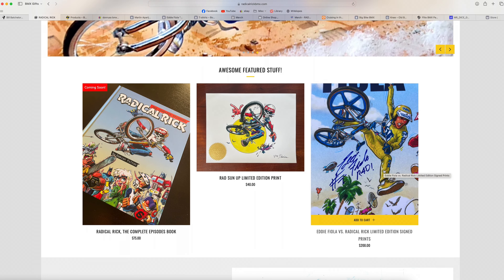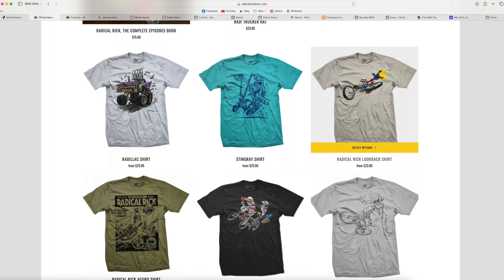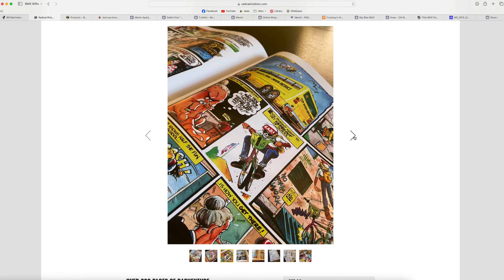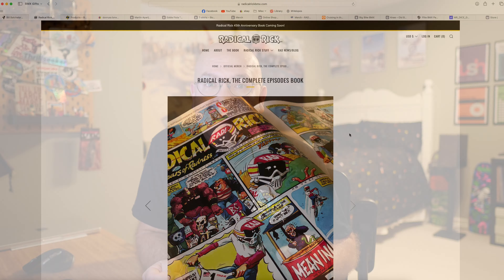Next up, we've got some artwork and merch from the legendary Damian Fulton, who is the illustrator behind the iconic Radical Rick comic character featured in BMX Plus magazines from the late 70s — 1979 all the way up to 1993. On his website, he's got really cool prints, artwork, and merch like stickers, hats, and shirts. And coincidentally, he's releasing a new book today — 'Radical Rick: The Complete Episodes' — which compiles all the old comic strips from the magazines into a single book. He's got a limited number of copies, so if you're interested, I wouldn't wait. I'm personally putting this one on my holiday list.